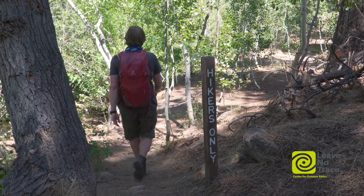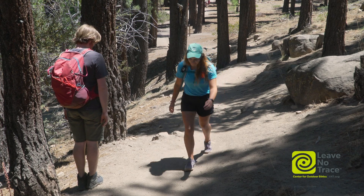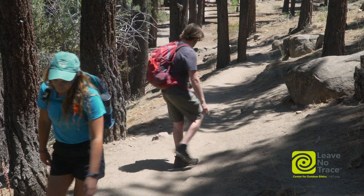For hikers, it is widely accepted that downhill hikers yield to uphill hikers, as uphill hikers need to keep their momentum and have a smaller field of vision.